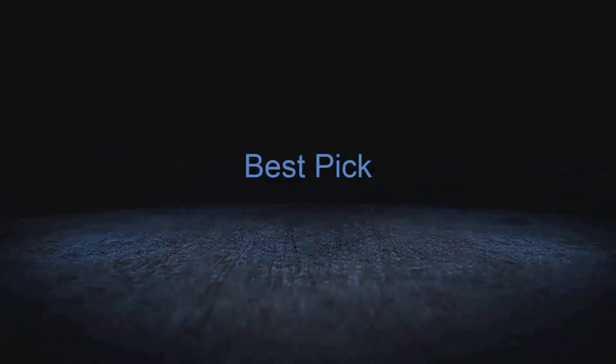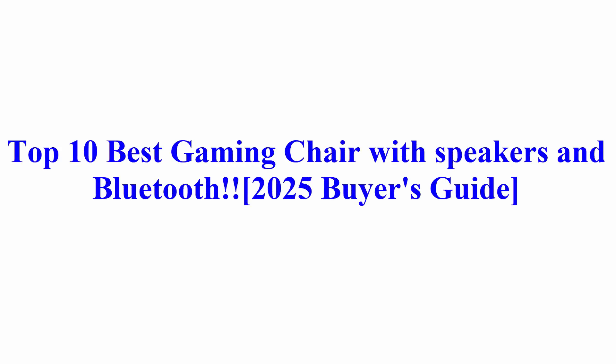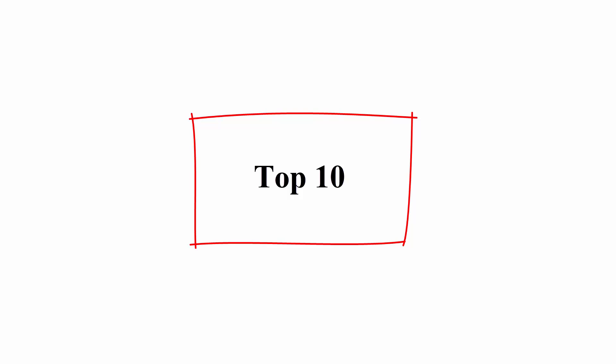Welcome to Best Pick. Top 10 Best Gaming Chair with Speakers and Bluetooth — 2025 Buyer's Guide. Top 10.